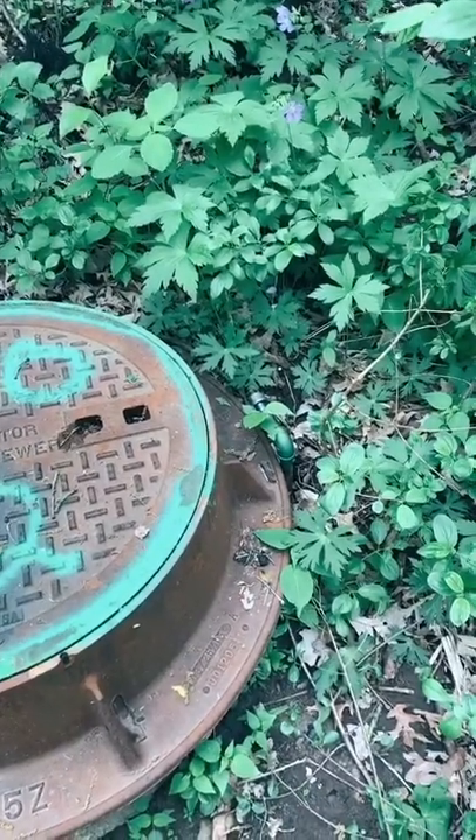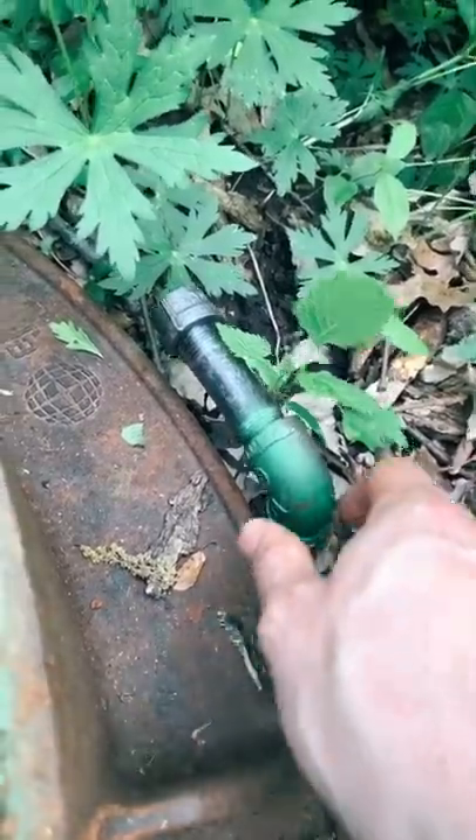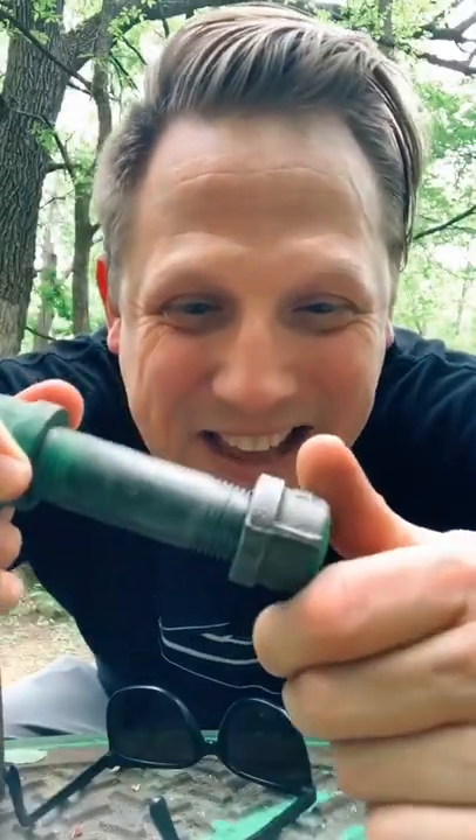Can I spot something a little out of place? Look at that. There is a pipe right next to this and sure enough — that is very, very loose. Look at the end of this, guys. It is threaded. It opens up and sure enough... Boom! Yes! That's the geocache. So good.